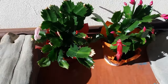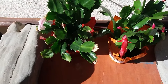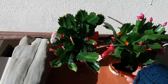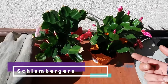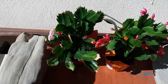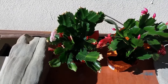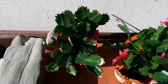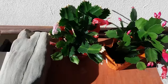Hi guys, welcome again, I hope you are doing very good. If you saw my tag video, you'll know that I wanted to buy two of these plants. This is a Thanksgiving cactus — although we don't have Thanksgiving here in Greece, we have similar things but we don't call it Thanksgiving.